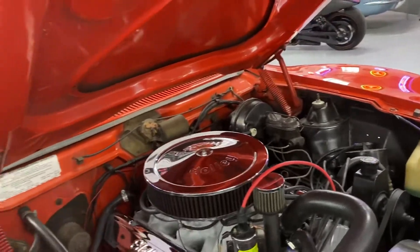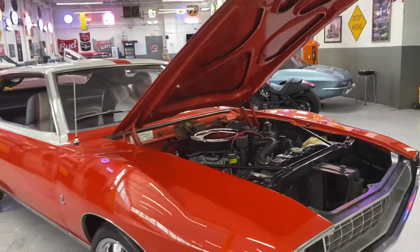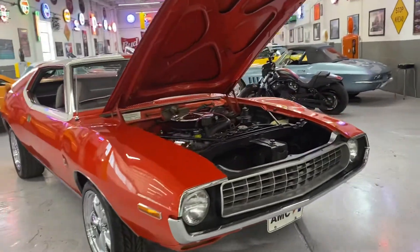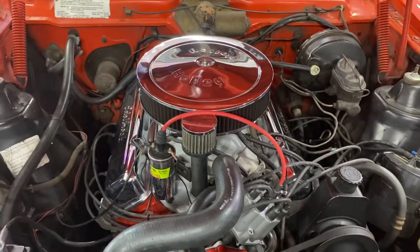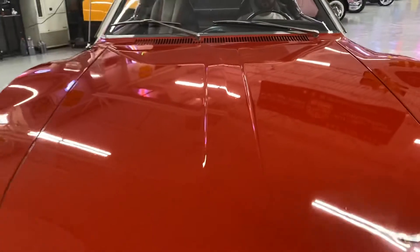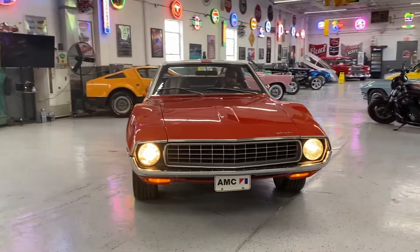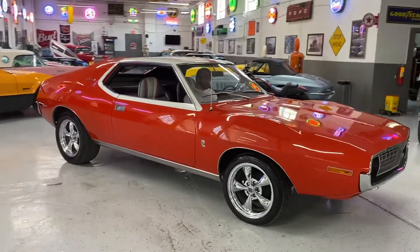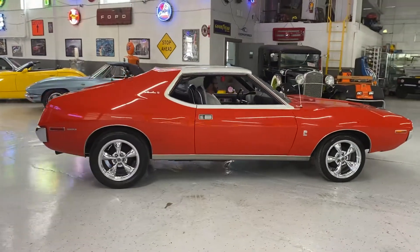It's got power steering, power brakes — all the good features. Vince is going to fire it up for us so we can hear it run. The headlights work, everything works on this car just as it should. This car is definitely a step above driver quality — I would not park this car, lock it, and walk away from it. It's way too nice for that in my opinion.